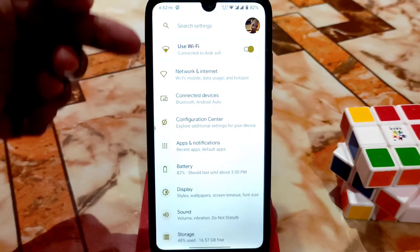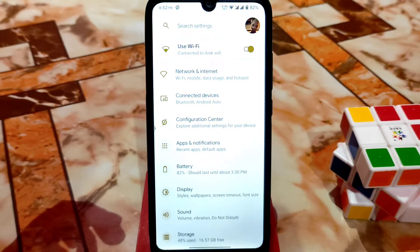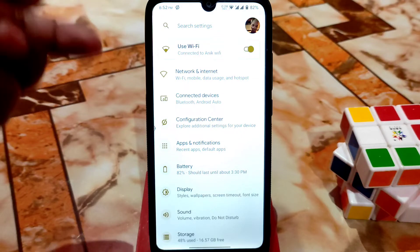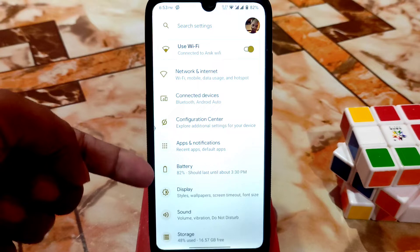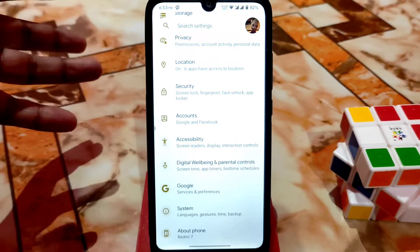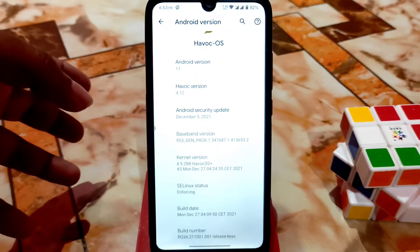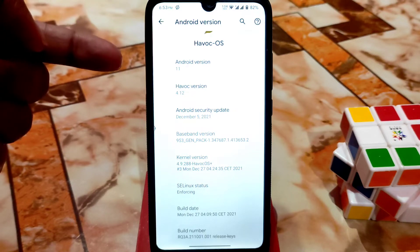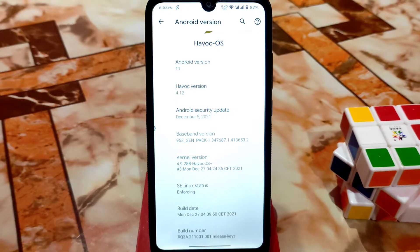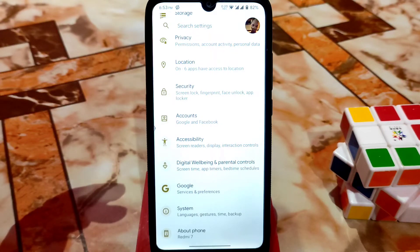The user interface is totally changed — icons and some new features are integrated. One key feature is wallpaper colors: according to your wallpaper, the whole system color will change. The icon packs automatically detect the wallpaper color and match it. Here in the about section you can see Android version 11 and HavocOS version 4.12. The latest security update is December 5th, and the default kernel is 4.9.282 from HavocOS, their own kernel.